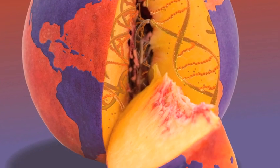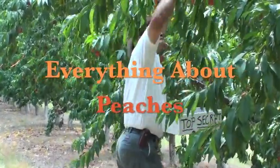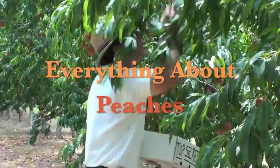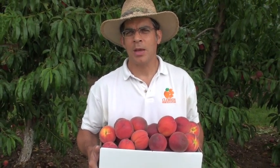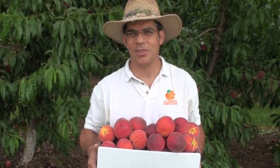Hey, I'm Desmond Lane, Peach Specialist at Clemson University, and welcome to the Clemson Tiger Peach Network. Today is June 16th, 2011, and we're in our second season of Everything About Peaches. The series this summer is called Peach Picks for South Carolina, and every week throughout the entire growing season, we're going to feature different cultivars that perform extremely well here in the tastier peach state.